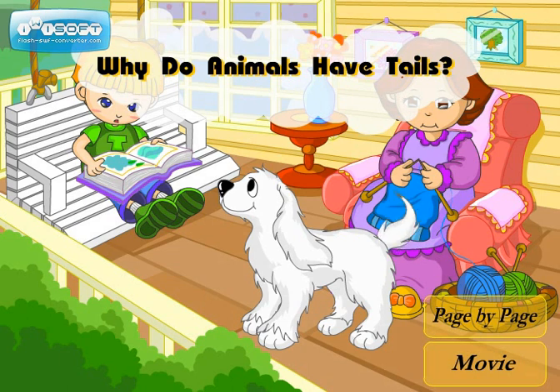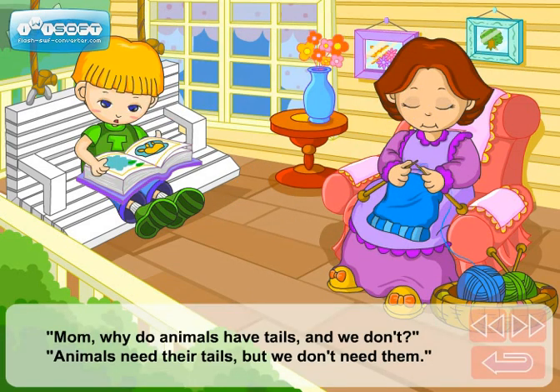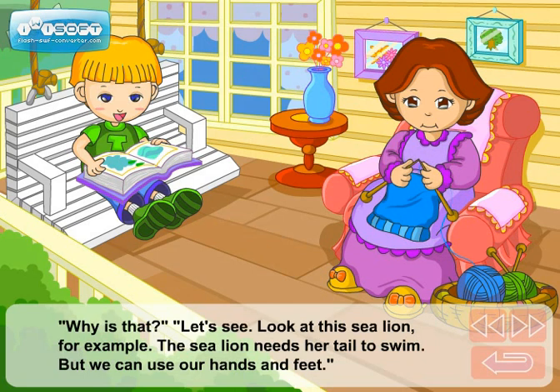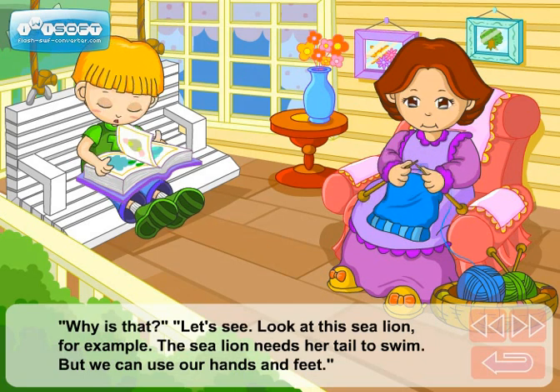Why do animals have tails? Mom, why do animals have tails and we don't? Animals need their tails, but we don't need them. Why is that? Let's see.